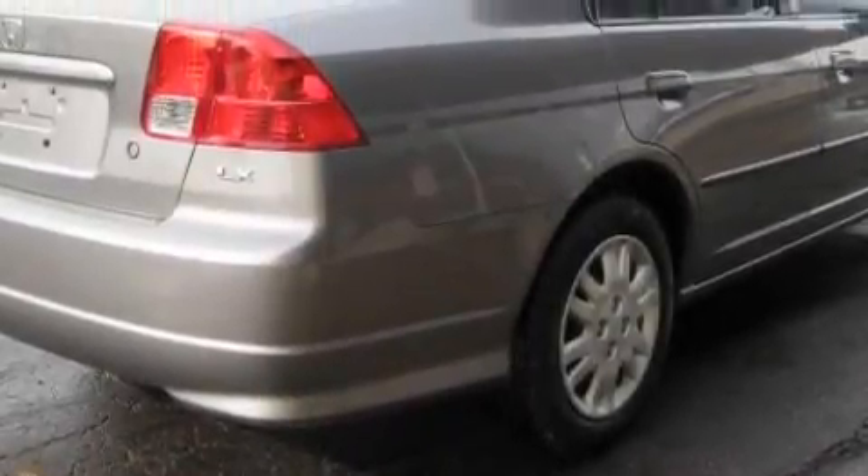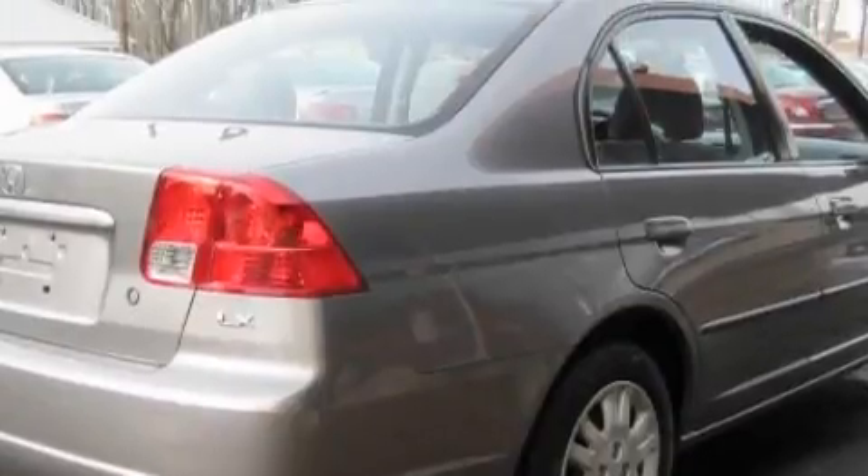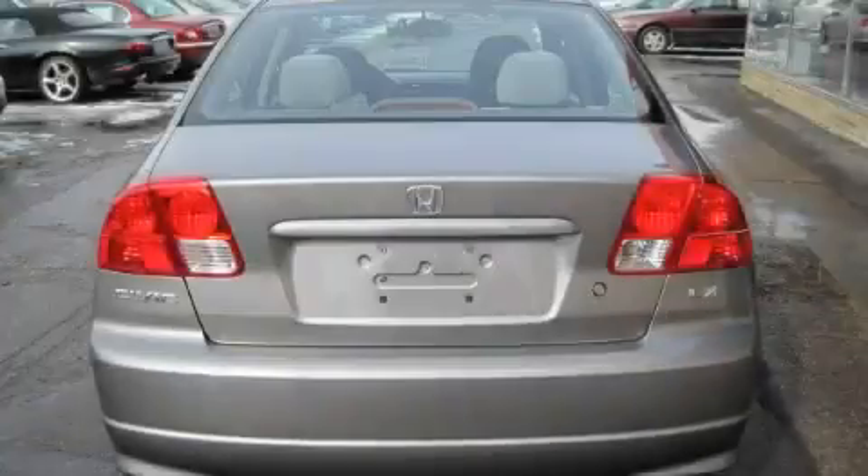It features a 1.7 liter four-cylinder engine and a manual transmission. This car won't last long at this price. Call and arrange a test drive now.